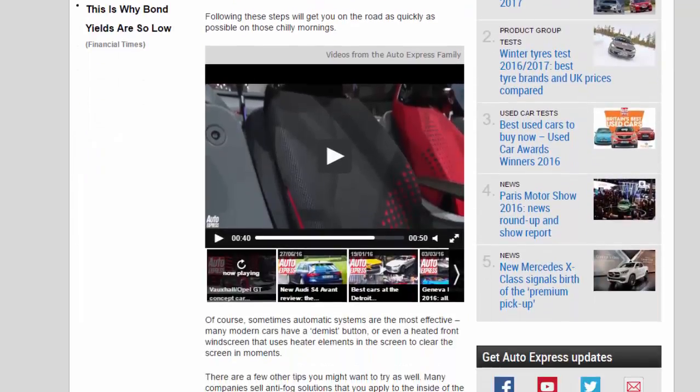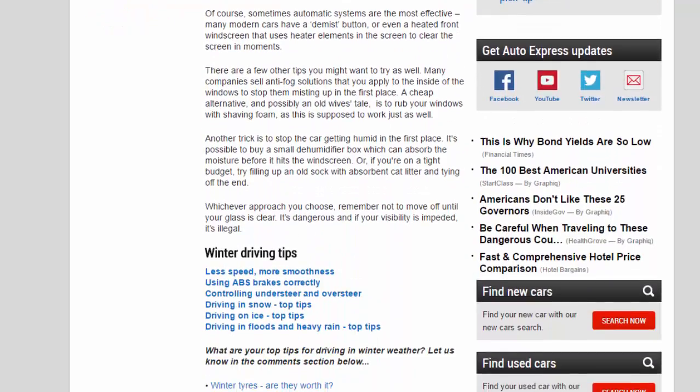Following these steps will get you on the road as quickly as possible on those chilly mornings. Of course, sometimes automatic systems are the most effective. Many modern cars have a de-mist button, or even a heated front windscreen that uses heater elements in the screen to clear the screen in moments.